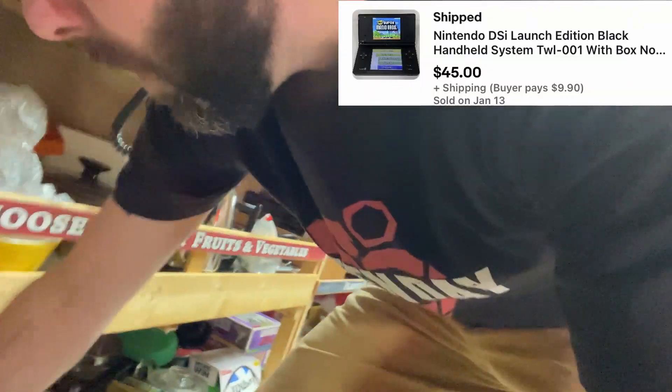One of my favorite things to sell is gaming stuff of almost any kind because it sells quickly. Nintendo DSi — no charger, but with a box. Picked that up with a bunch of other stuff that I'll be listing next week. An Xbox, and I bought some games for my kid.